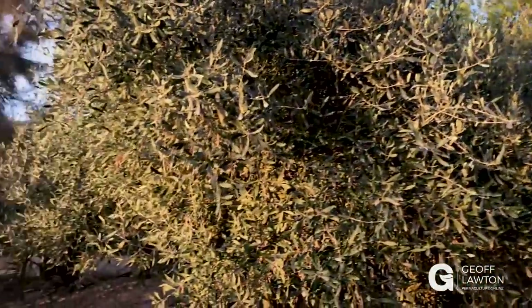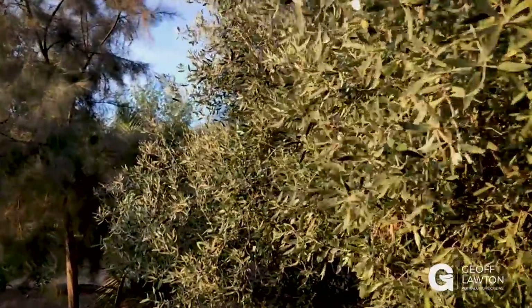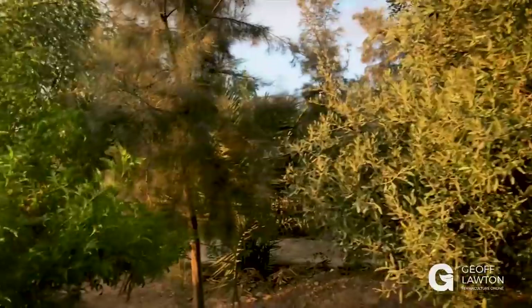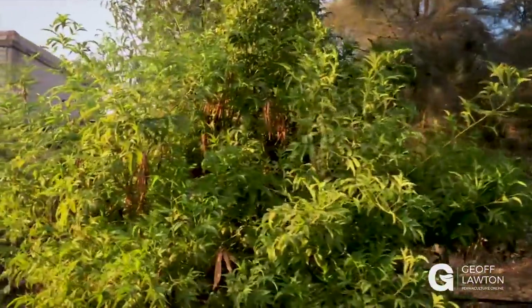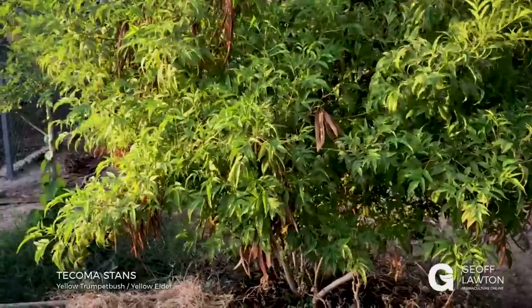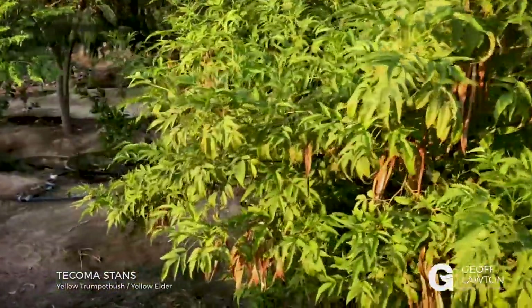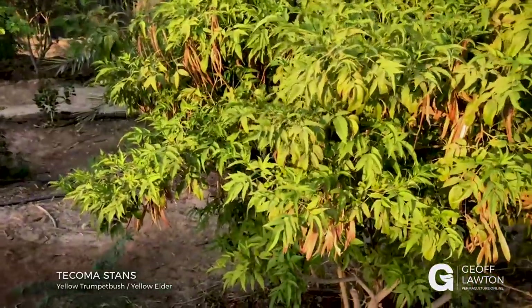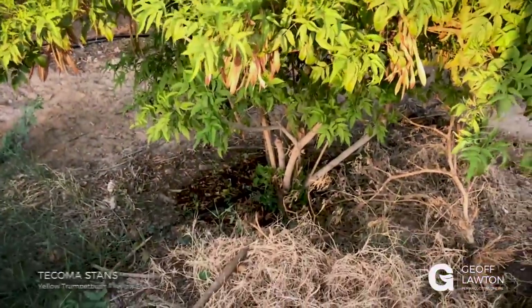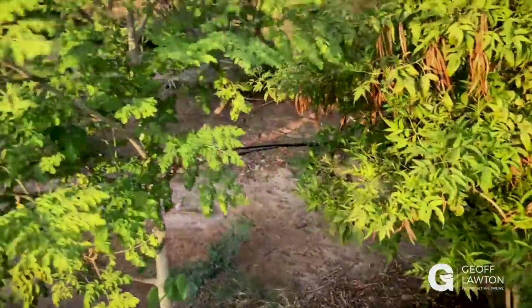Classic view there of the leucaena again. Here's an olive — it's not a good year for olives this year. They're good in alternate years; there are a few olives on but last year was our good year. Here we have Tecoma stans, the tropical honeysuckle family — it's not a legume but it looks like one. They're incredible mulch producers. You've got to love Tecoma stans for its ability to pump fast carbon pathways.